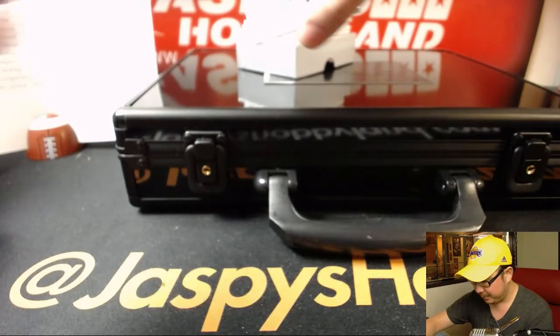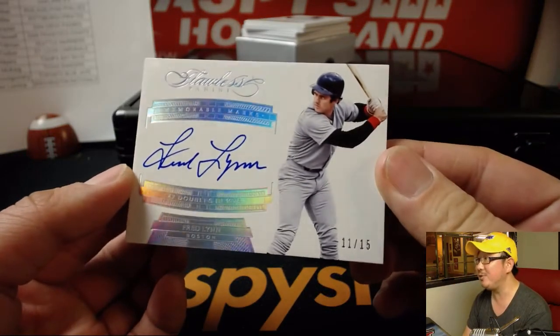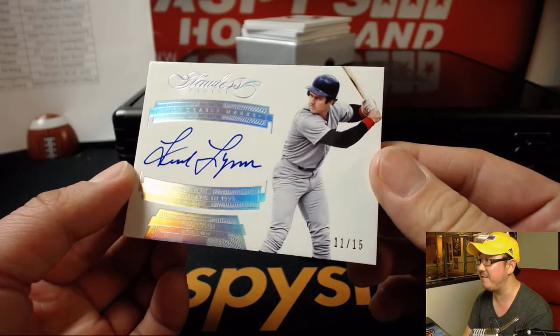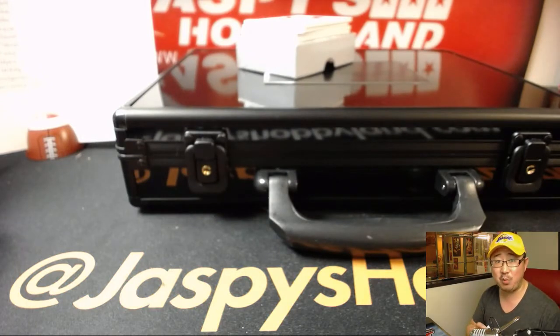Out of 15 — nice. Fred Lynn. You don't see a lot of Fred Lynn autographs. 47 doubles in 1975. That's a lot. 11 out of 15, Fred Lynn autograph.